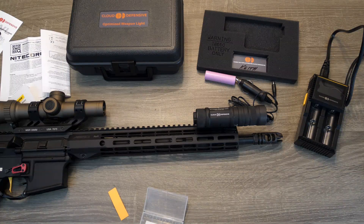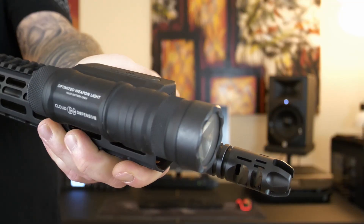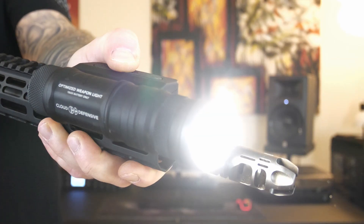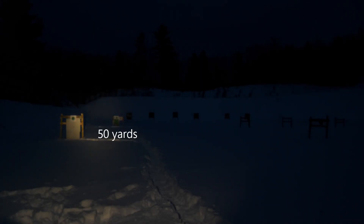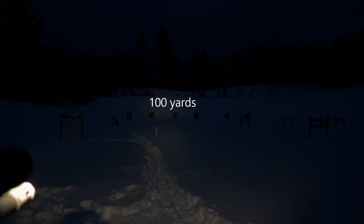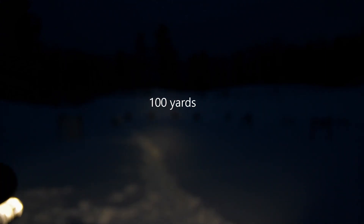This optimized weapon light is going to produce usable light for at least eight straight hours — a pretty considerable amount of time, especially compared to other weapon lights on the market. At 25, 50, even 100 yards out, this thing lights up clear as day.